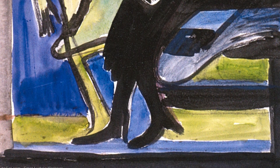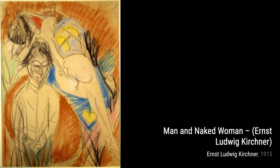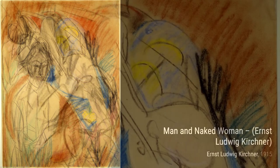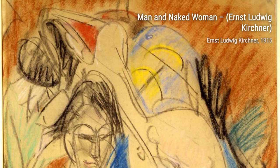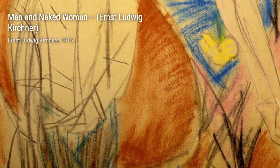Let's start with View into a Café. This vibrant painting captures the bustling atmosphere of a café, with its bold colors and energetic brushstrokes. Moving on to Man and Naked Woman — Kirchner's use of angular lines and distorted figures creates a sense of tension and raw emotion in this captivating piece.